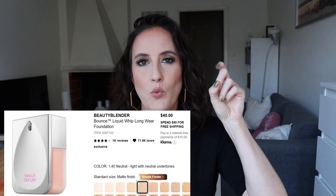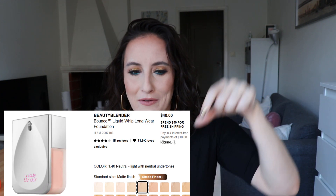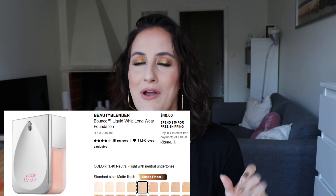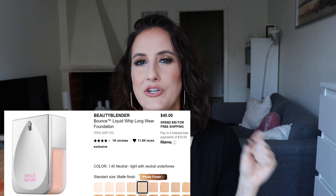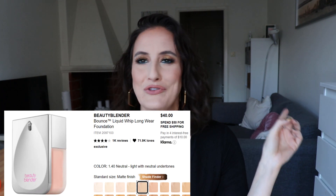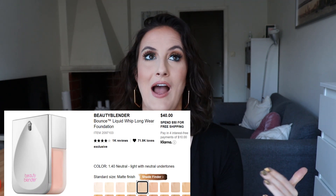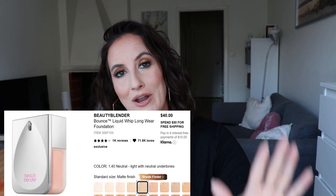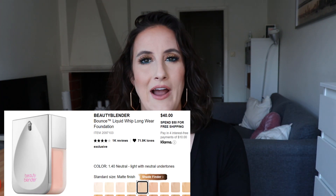The last foundation on my list is the Beautyblender Bounceable — the one with the pump and the little cup, so if you lay it on its side it pulls into there and you can dip your Beautyblender. I think the packaging is super cute and I've heard a couple people review it and say they really liked it. I've always wanted to try something from Beautyblender even though I've never tried the sponge, and I could see myself splurging on an item like this one day when I get my foundation collection under somewhat control.